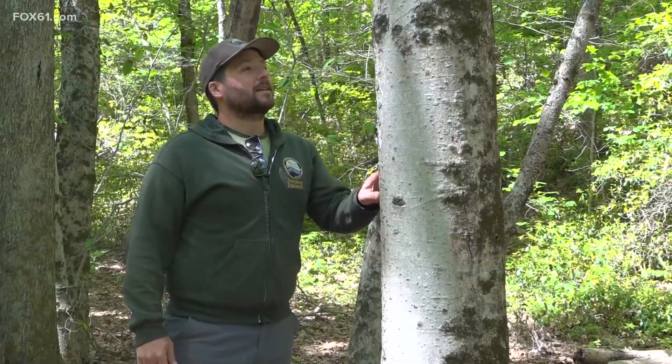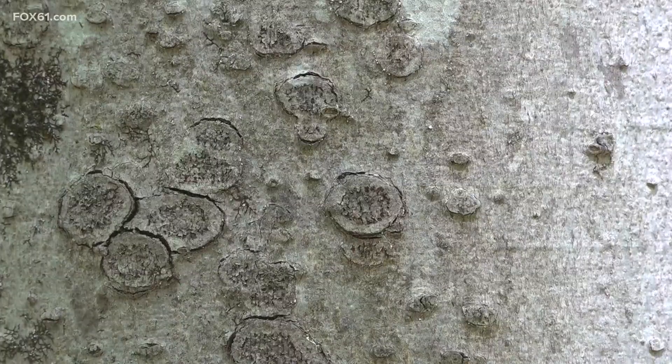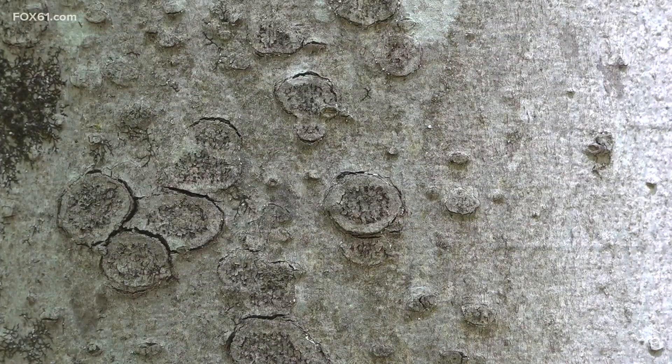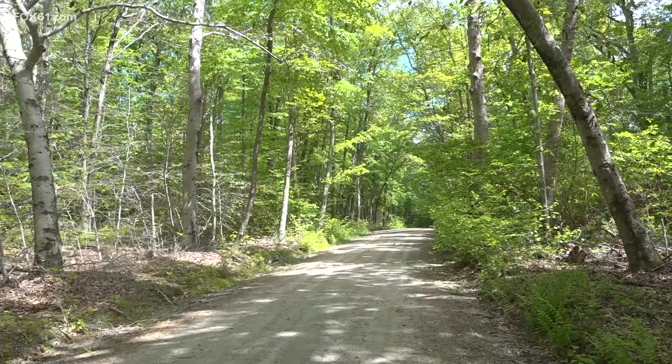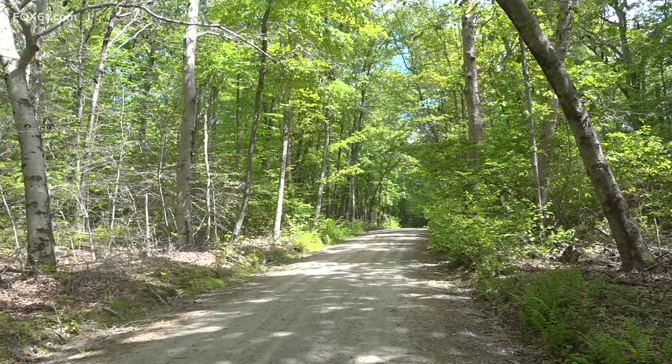Alexander Amendola is a forester at Cockaponset State Forest. He says that the spread has been extremely rapid, and trying to find an asymptomatic beech tree is impossible.